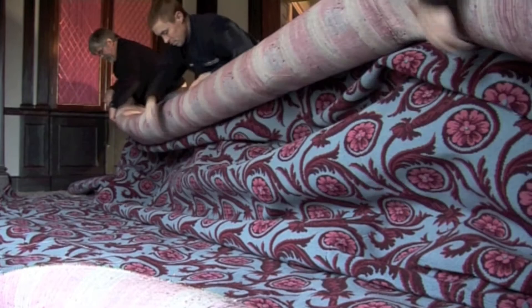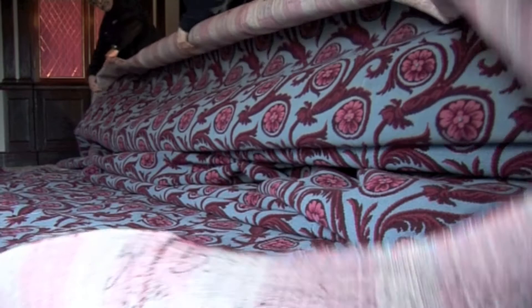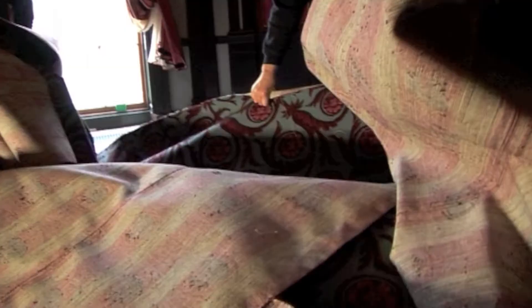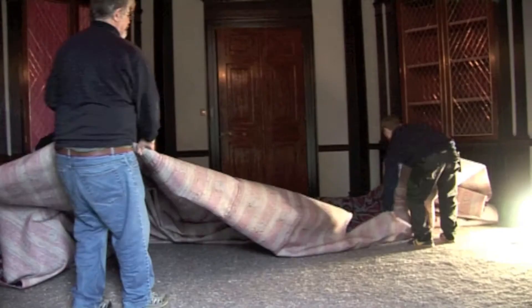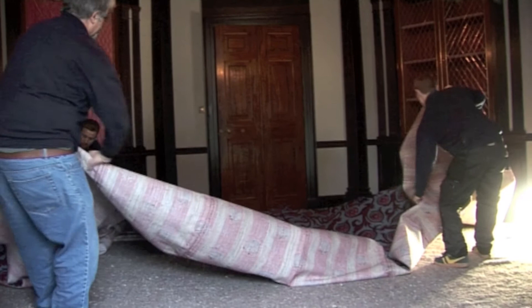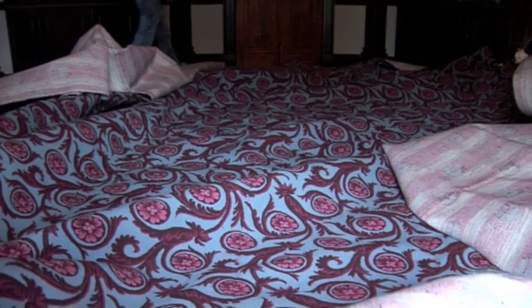All we had to go on for the carpet's appearance was a description from someone cataloguing the 1827 bankruptcy sale, who walked into this room and described the carpet as 'blue ground, crimson scroll and rosette.' That's all we had — no fragments, no picture, no photograph. So we made educated guesses, looking at archives, at the existing scrolls and rosettes in the plasterwork of the ceiling, and at colour combinations of crimsons and blues used at that time. Seeing it physically manifest is really amazing. You're just hoping that if that same person walked back in, they would describe it as 'blue ground, crimson scroll and rosette' — and I hope that they would.